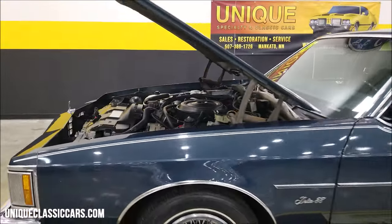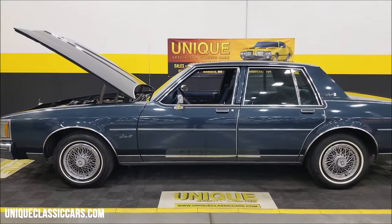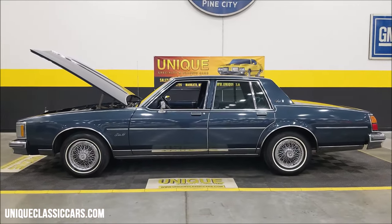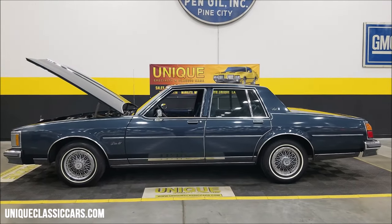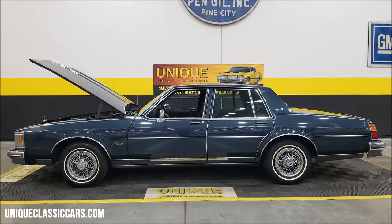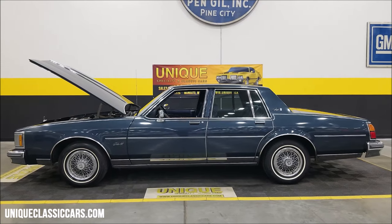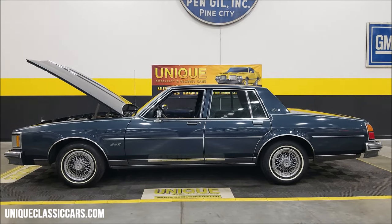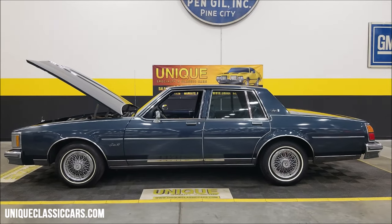Mid-80s luxury — 1985 Oldsmobile Delta 88 Royal Brougham four-door sedan. Give us a call at 507-386-1726, or visit uniqueclassiccars.com. Click on the link down below this video — it'll take you right to our website where you can see the still pictures. Remember, we do consider trades, financing is available, we can assist with transportation, and this vehicle may be eligible for an extended service contract. Consult with your sales associate when you call in or email.